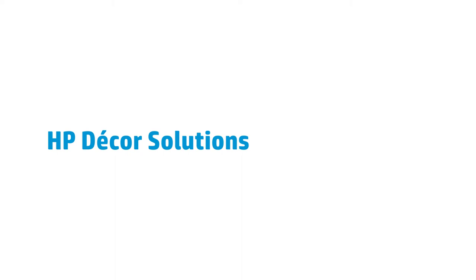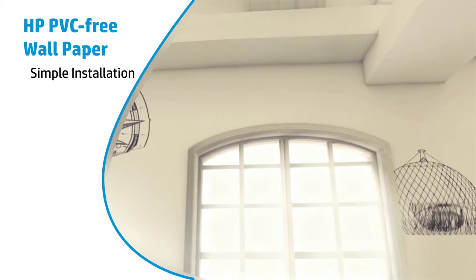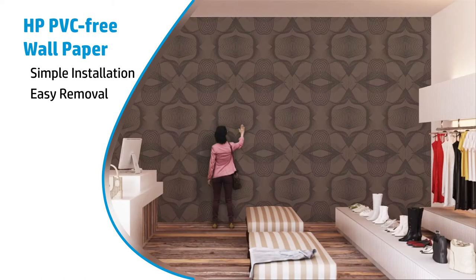With HP, your customers have never had more decor options. HP PVC free wallpaper lets your customers create custom designed, truly unique wall decorations. Installation is simple and removing the wallpaper is easy, leaving no sticky residue behind.